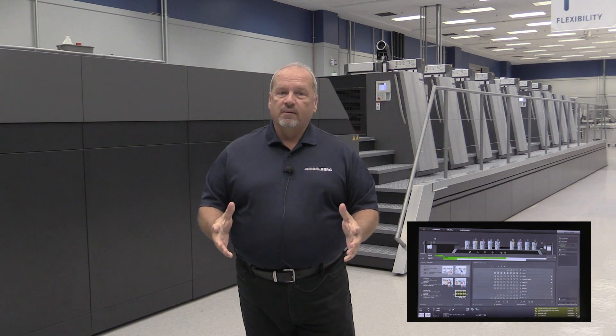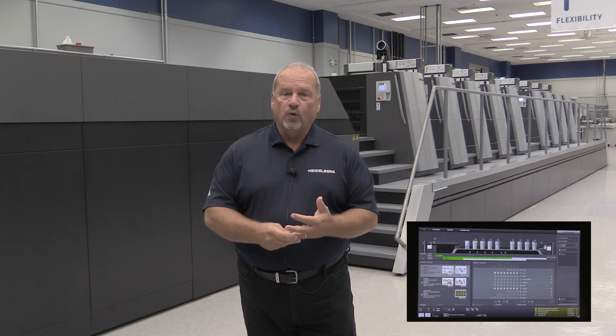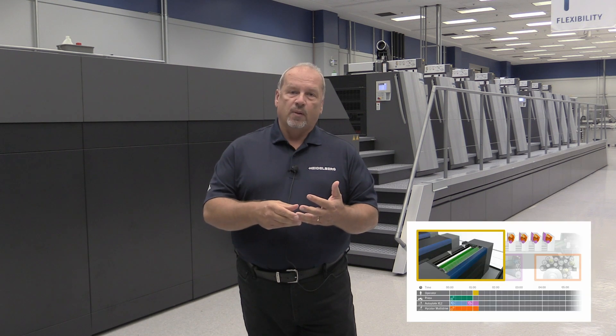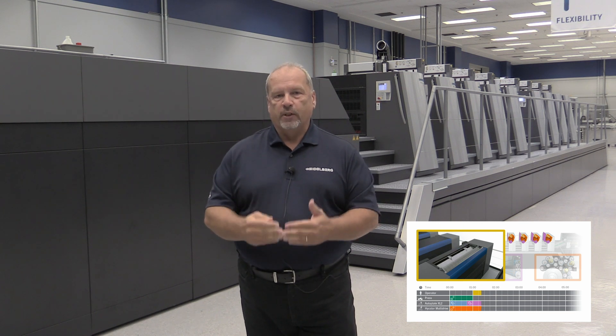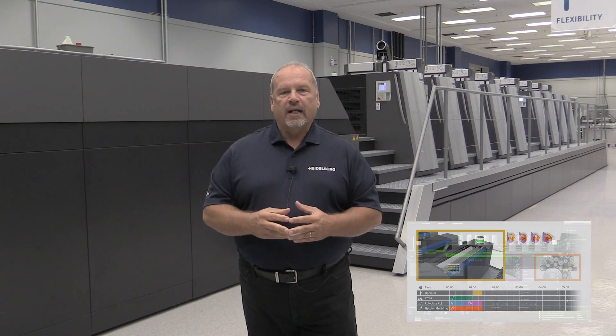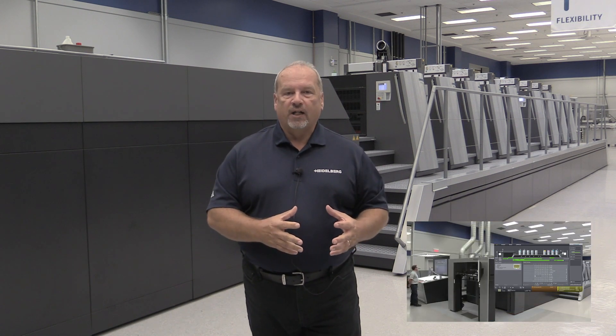So at the show we'll demonstrate multiple four over four jobs, convert from perfecting to straight printing, and really highlight the benefits of a smart print shop — taking into account data being entered once and going all the way through manufacturing.